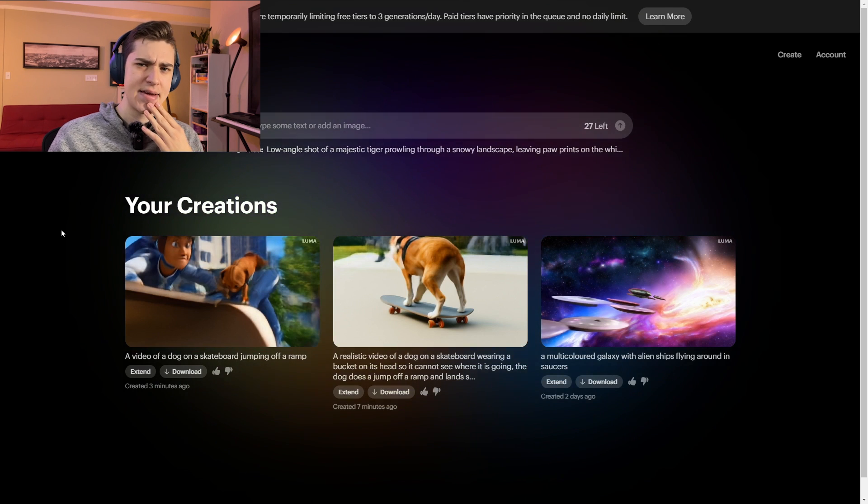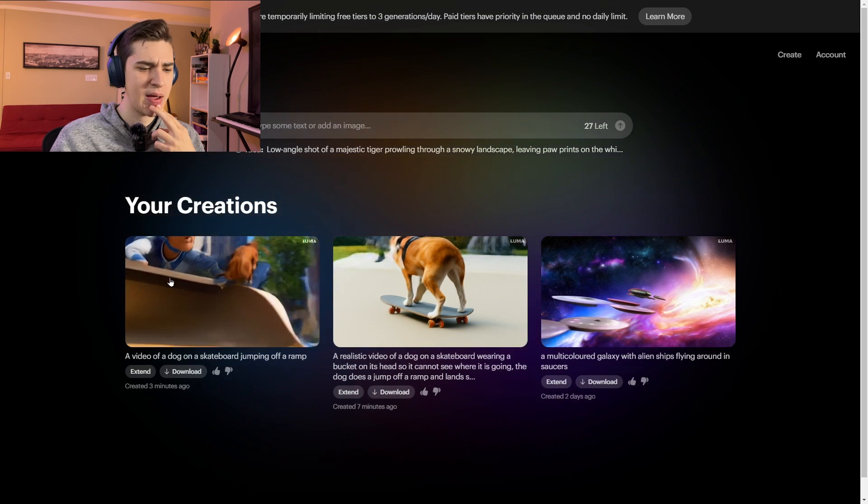With that understanding in mind, other companies began doing the same things ChatGPT was doing — allowing AI to make better and more efficient decisions by understanding context. So with the $73 million in investments that have gone into building this application, does it stack up to the results being promised? Well, let's take a look at that next video. Okay, very interesting — a video of a dog on a skateboard jumping off a ramp.